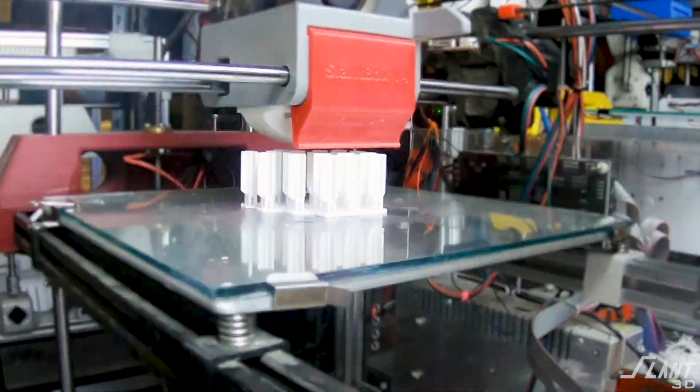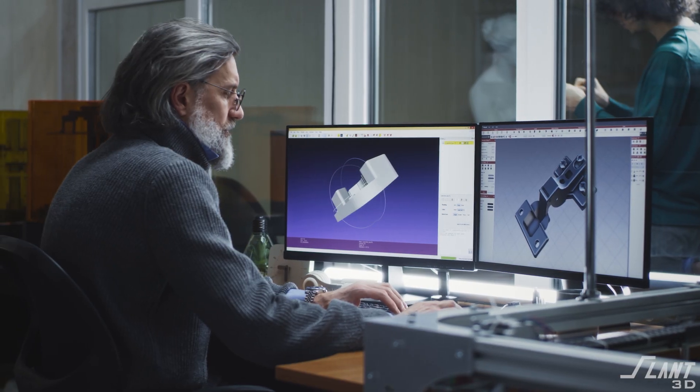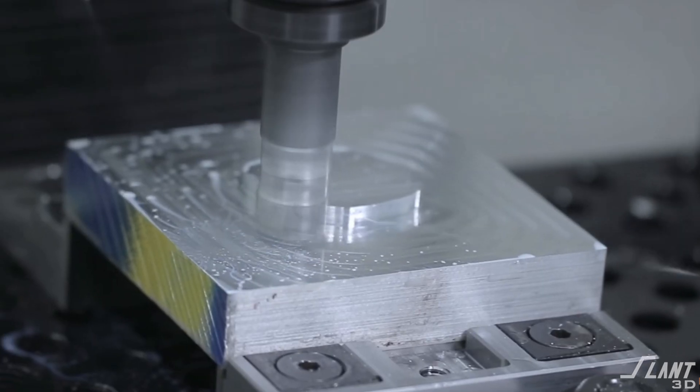But they're not leveraging printing to the level that they could or maybe even should. A lot of them use it for prototyping where they'll make a demo of the part and then go get it machined. The large part of this is because they're so used to having everything in-house that they don't realize the capabilities that 3D printing now has.